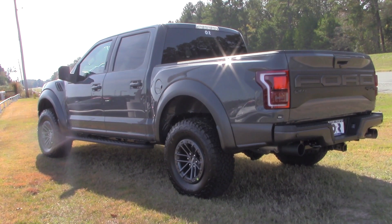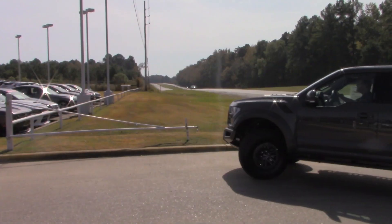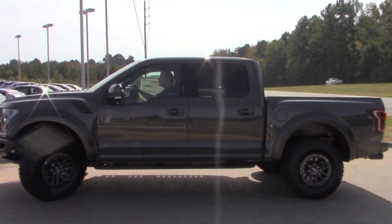So what exactly is new with the 2020 Ford Raptor? One thing that's new is three new paint colors. Those colors include Iconic Silver, Lead Foot — which is the color of this particular model — and Rapid Red.